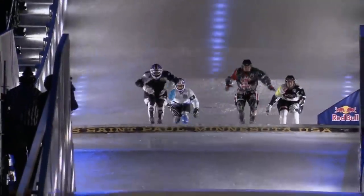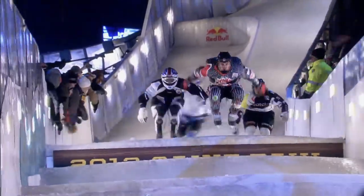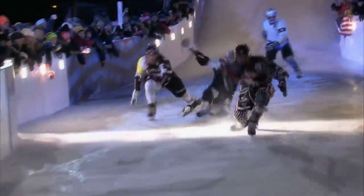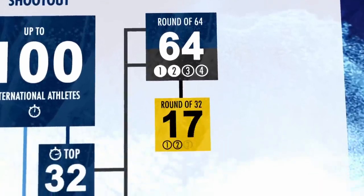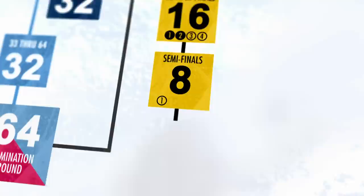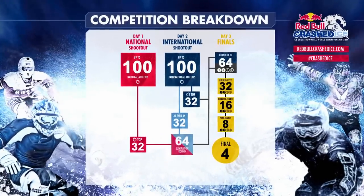Once the competition has progressed to the finals, the race mode changes from time trials to four-man heats. In every heat, four skaters battle side by side. Only the two fastest advance to the next round. Round by round, the field is cut down to the last four athletes to remain in the competition. The final heat between those four determines the winner of a race. The athlete to aggregate the most points throughout a season takes the world championship title.